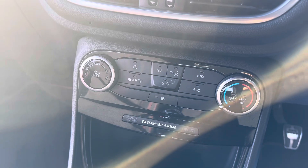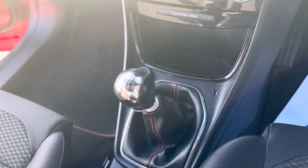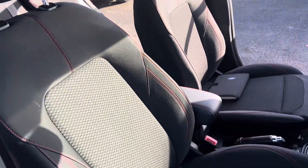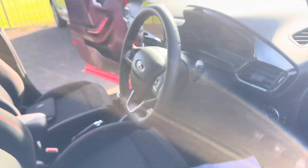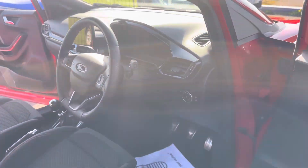You've got air con down there, a six-speed manual gearbox, a 12-volt charging port and a USB port. Cruise control and speed limiter on the steering wheel. Being the ST Line, you get the red stitching, the dark grey cloth seats, and red stitching inside the steering wheel as well.